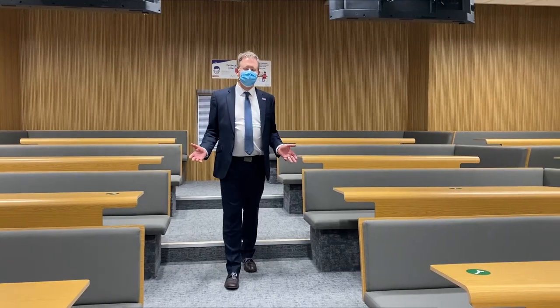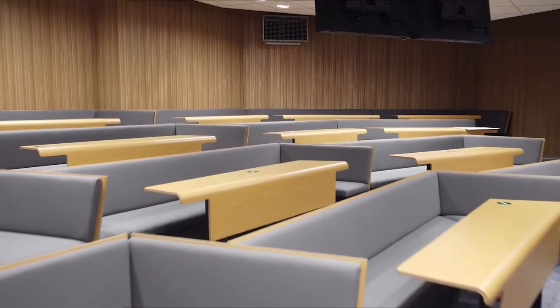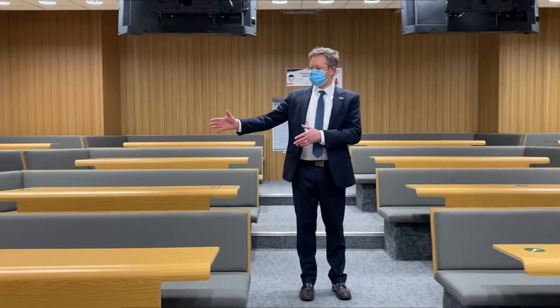This is what we call a collaborative lecture theatre, and you'll see that rather than serried ranks of seats, what we have done is organised the seats around small groups of tables. That means that students can, in the middle of a lecture, work in small groups on material that the lecturer has provided them with.